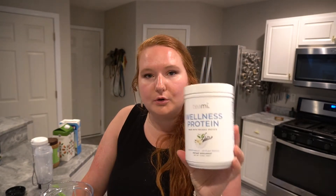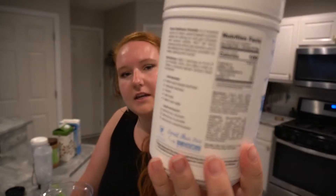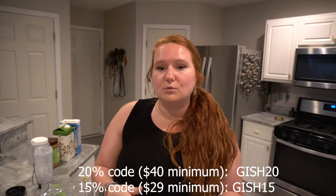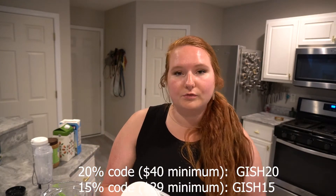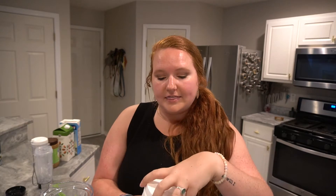This video is sponsored by Teamy — they've sent me some things to try. I'm going to be using the Teamy Wellness Protein, which is made with organic protein and is vegan. I have a discount code that Teamy has gifted me — I'll pop it on the screen. If you use it at checkout, you'll get 20% or 15% off, depending on the minimums.